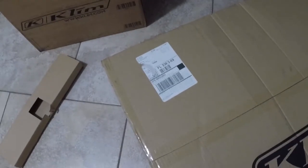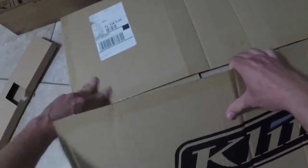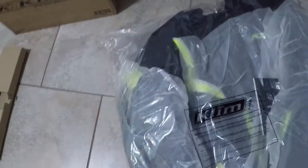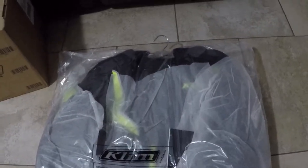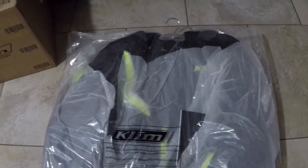Moving on to the big box here. This is the Klim Badlands High Vis jacket. I'll get this out of the wrapper for you guys in a little bit. Same thing — I had gen two and this is the generation three, with a lot of new improvements to this one. And last but not least, can you guys guess what this is?